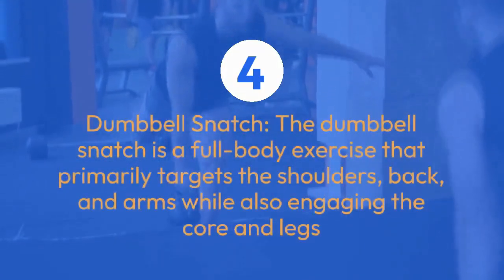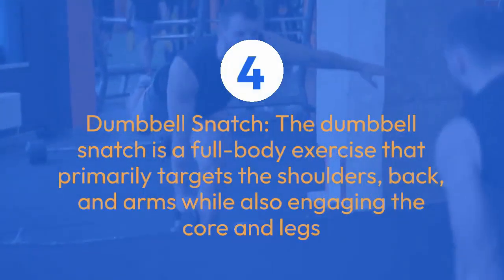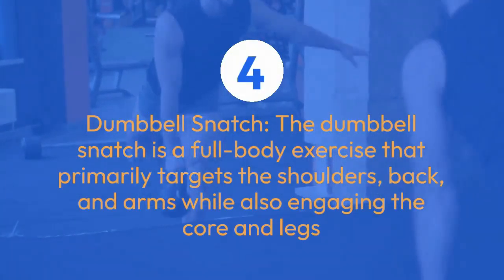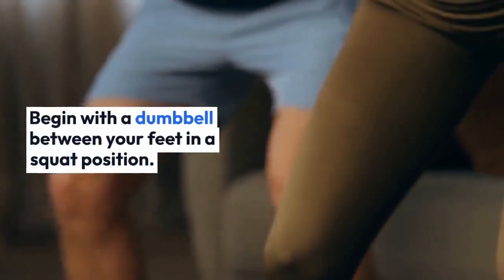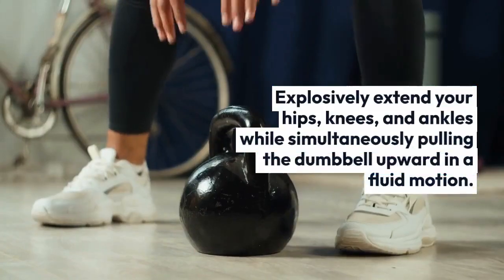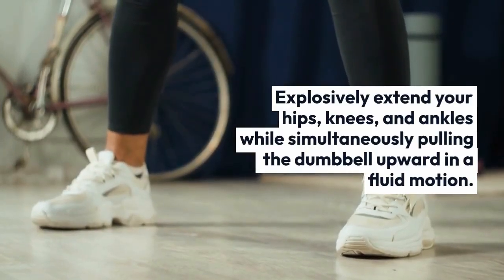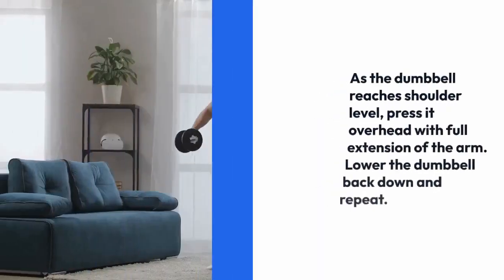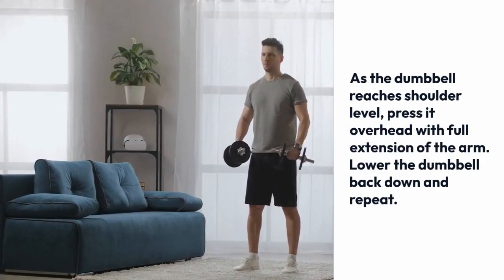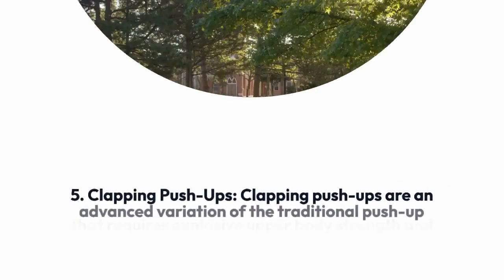The dumbbell snatch is a full-body exercise that primarily targets the shoulders, back, and arms while also engaging the core and legs. Begin with a dumbbell between your feet in a squat position, then explosively extend your hips, knees, and ankles while simultaneously pulling the dumbbell upward in a fluid motion. As the dumbbell reaches shoulder level, press it overhead with full extension of the arm, then lower it back down and repeat.